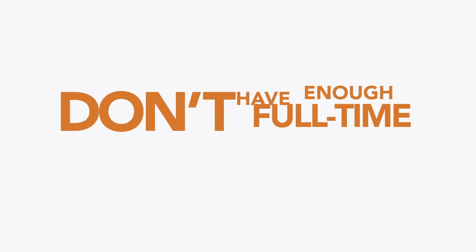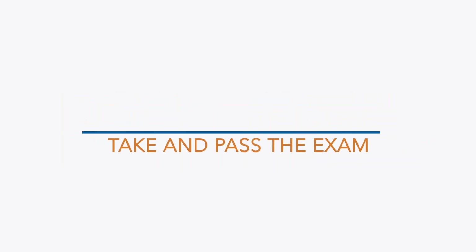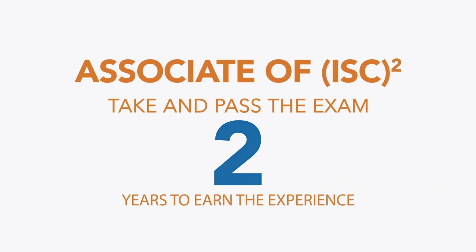If you don't have enough full-time experience, you can still take the SSCP exam, and when you pass, you'll be eligible for the Associate of ISC Squared designation, giving you up to two years to earn the required experience.